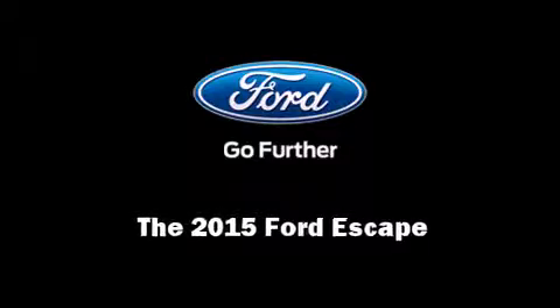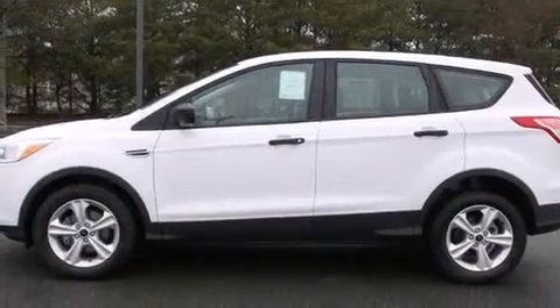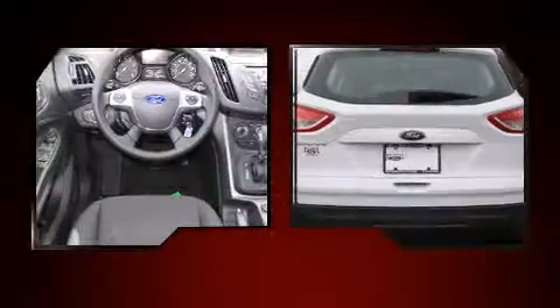Outstanding design defines the 2015 Ford Escape. Under the hood, you'll find a four-cylinder engine with more than 150 horsepower. And for added security, Dynamic Stability Control supplements the drivetrain.